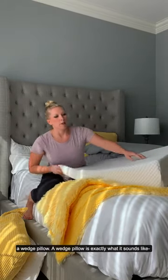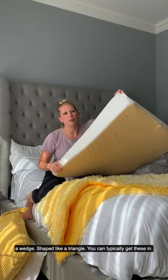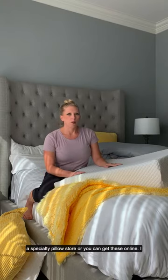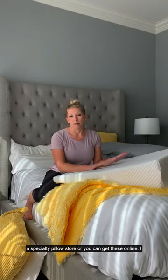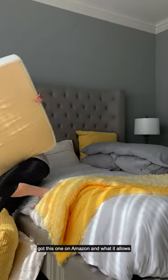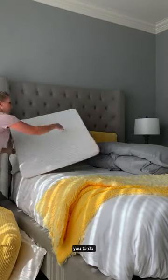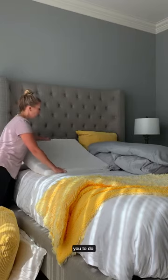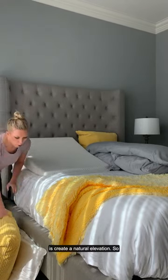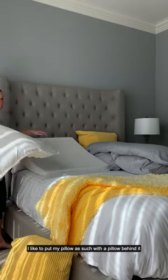First I'm going to show you a wedge pillow. A wedge pillow is exactly what it sounds like — a wedge shaped like a triangle. You can typically get these in a specialty pillow store or you can get it online; I got this one on Amazon.